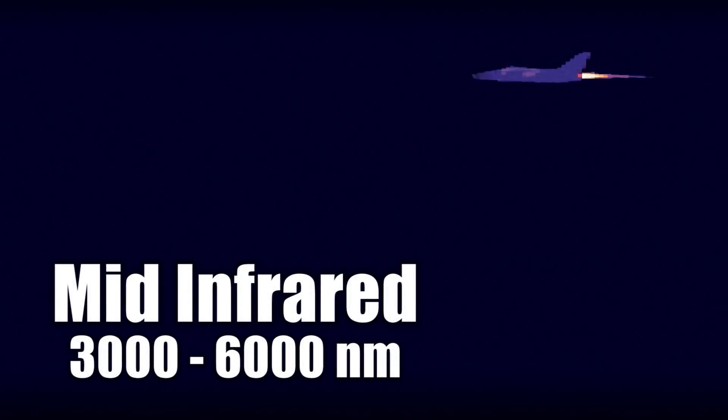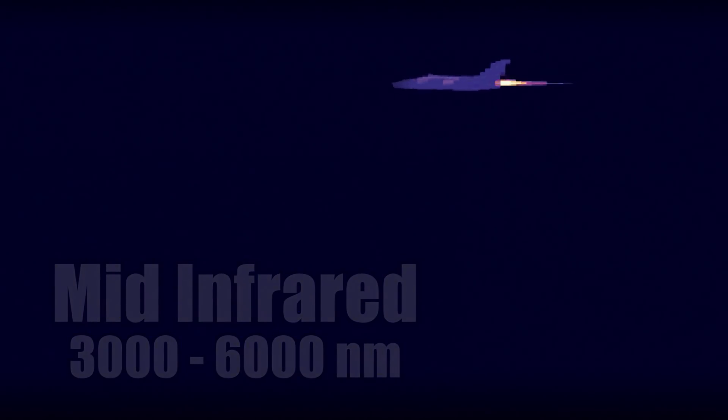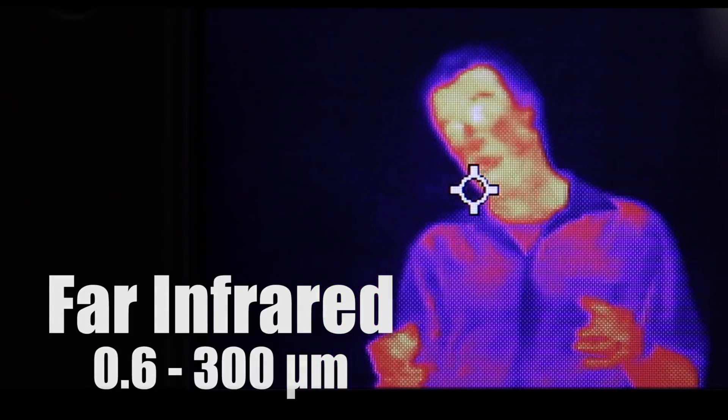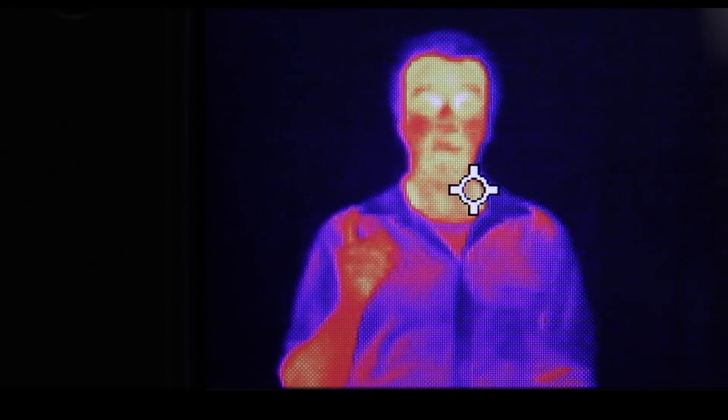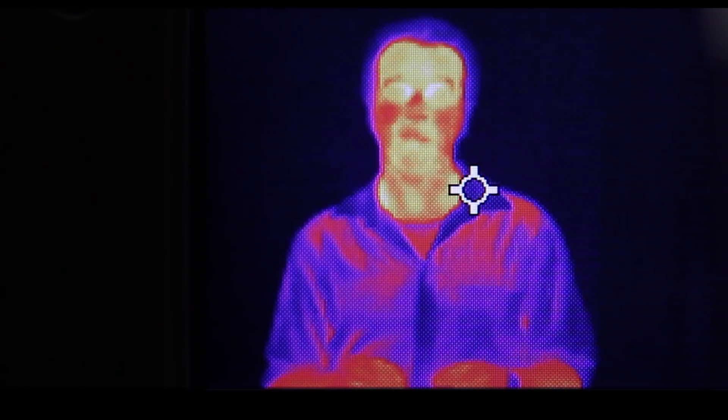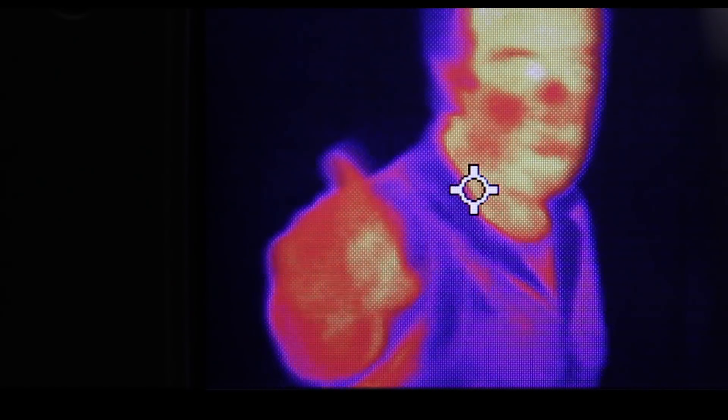Intermediate infrared guides heat-seeking missiles because really hot machines glow brightest in this color. And then there's far infrared, which has the longest wavelengths. Far infrared is the type of light seen by thermographic cameras, and it's given off by objects just warmer than room temperature — like you.